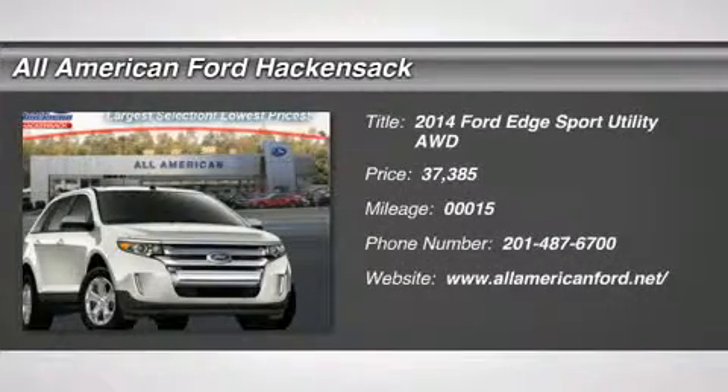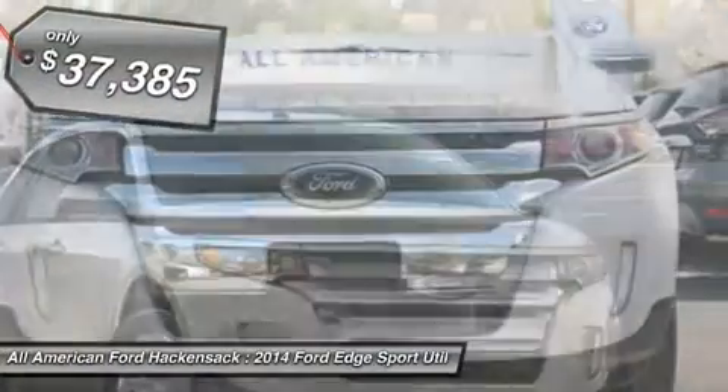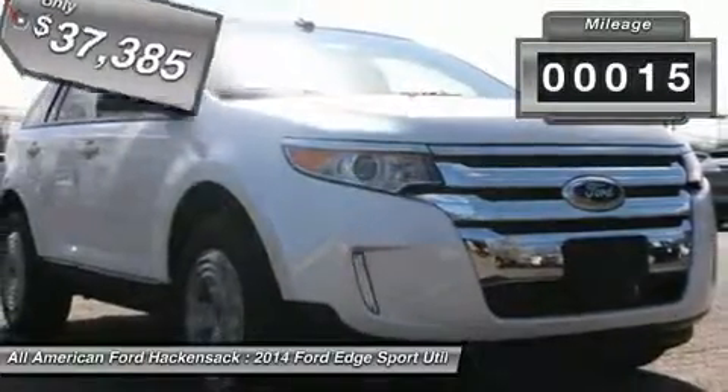The 2014 Ford Edge thrills with more power and MPG. Either way, you're in for an exhilarating experience with Ford Edge, and it's priced below $40,000. This vehicle has less than 100 miles.